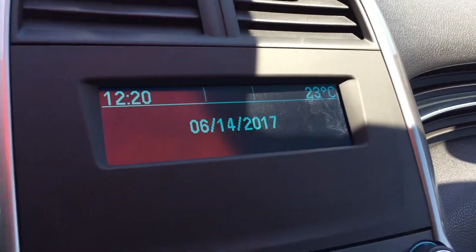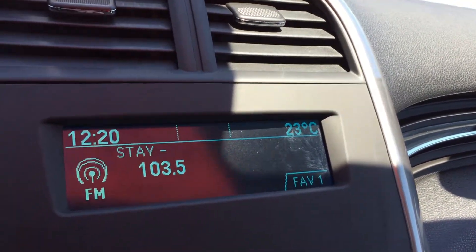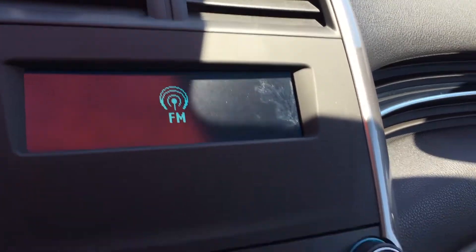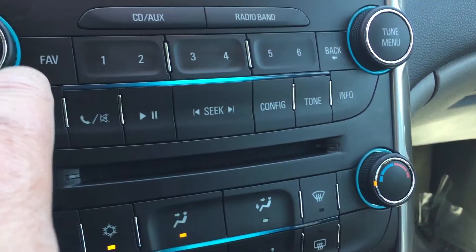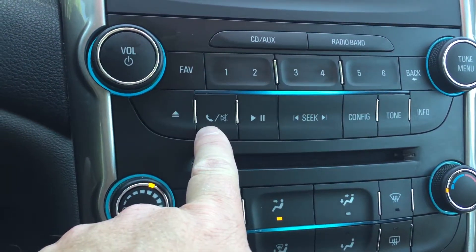You have your FM and AM radio bands, plus a slot here for CDs. You have your memory presets for your favorite stations and your Bluetooth here as well.